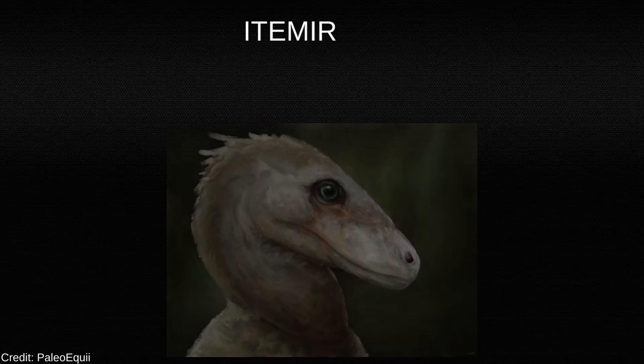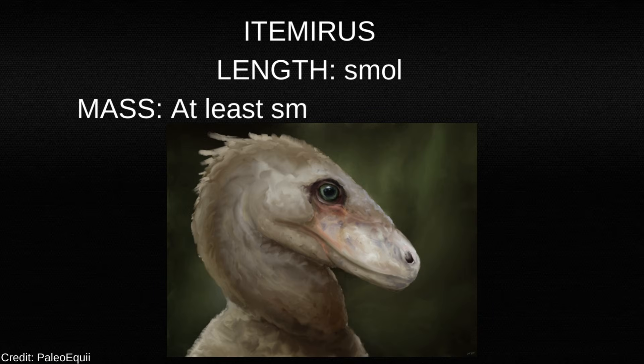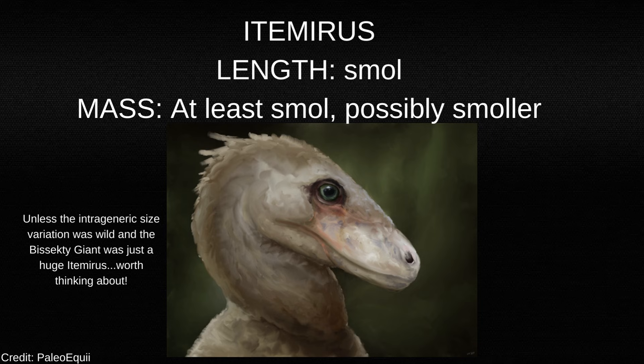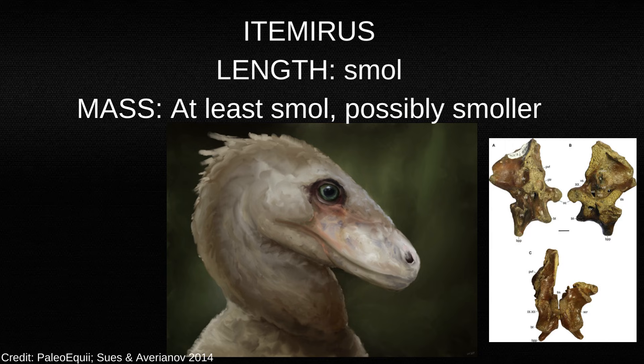Another dromaeosaurid, Itemirus, lived in the same environment. It's known from scattered bones, teeth, and a well-preserved braincase, indicating a much smaller animal that would have filled a different niche. It would have hunted small mammals, lizards, and perhaps juveniles of the ceratopsians, ankylosaurs, and hadrosaurs that roamed the area, staying out of the way of its massive cousin.